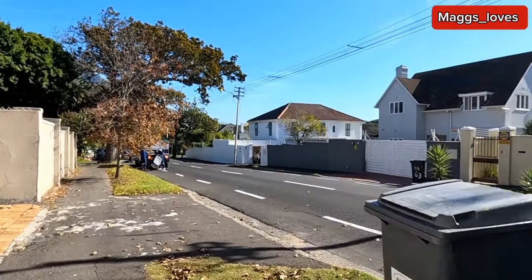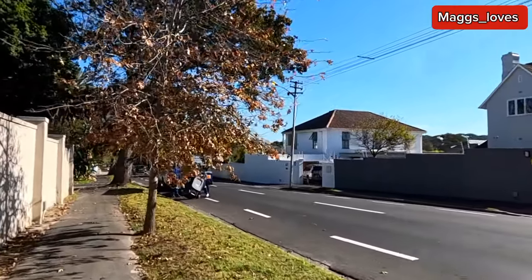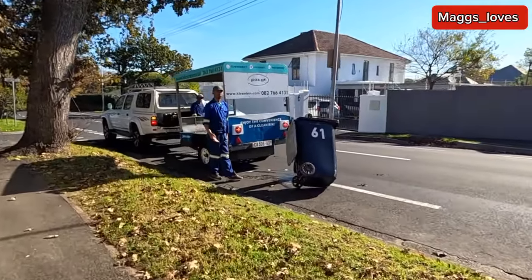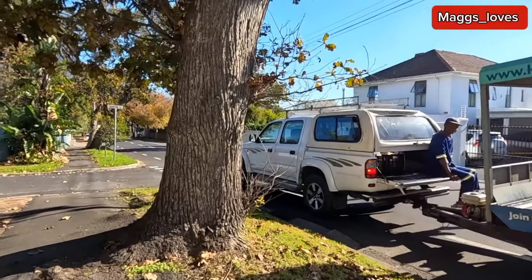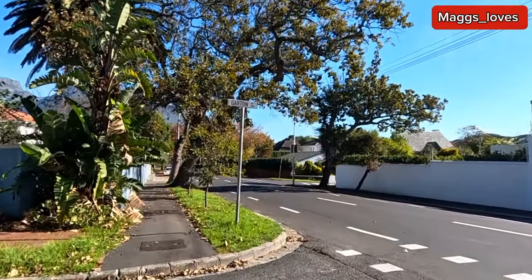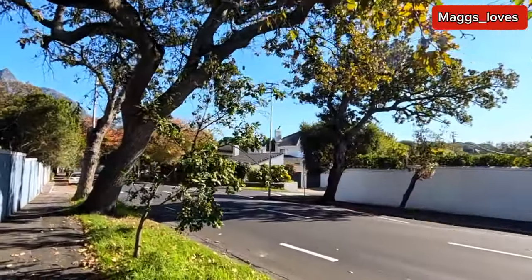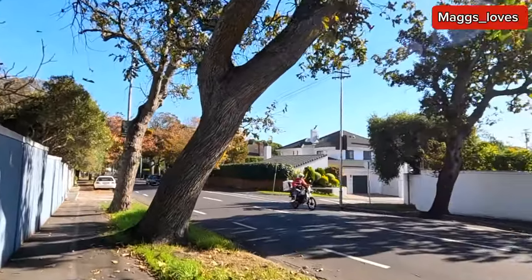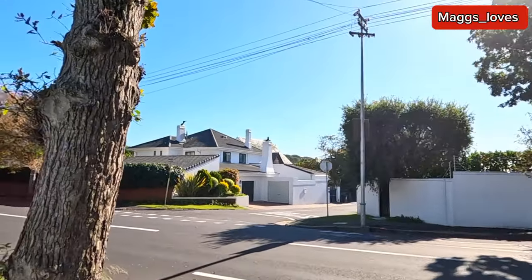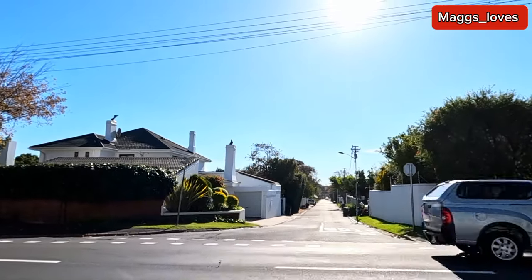I want to show you something — after the bins have been collected there are people who come to wash the bins. After they've been collected, like this truck here, they are washing the bins, just making sure that they are nice and clean. It's a service — it's a company that offers a service of washing the bins after the garbage truck people come and take the garbage. These people come afterwards and clean the bins. This is Rondebosch in Cape Town, the most developed city in Africa.